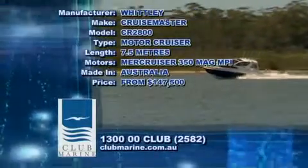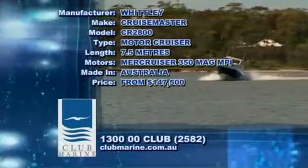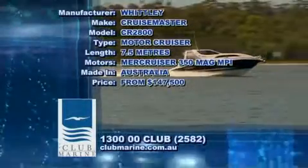It doesn't matter whether you own a Whitley or whatever — all boats need insurance. So consider Club Marine, the most experienced provider of insurance for your boat. Call them on 1300 00 CLUB or go to their website.